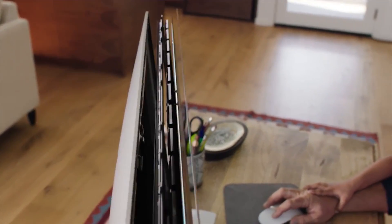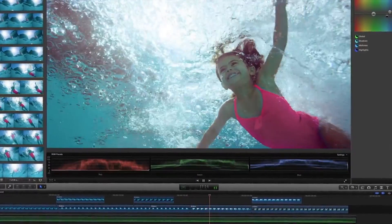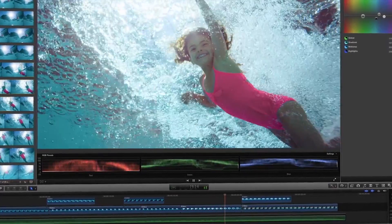These new iMacs ship today with a Core i5 CPU, Radeon R9 M290X graphics, 8GB of RAM, and a 1TB Fusion Drive all standard. Whew! That was a lot of Apple news.